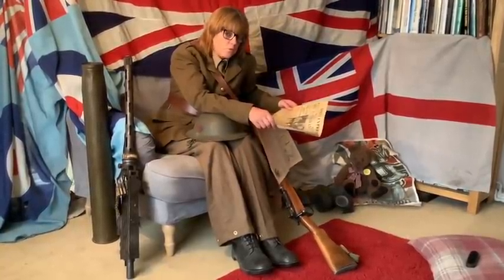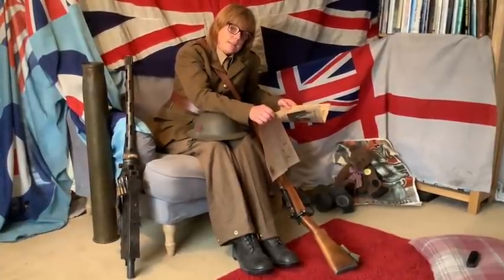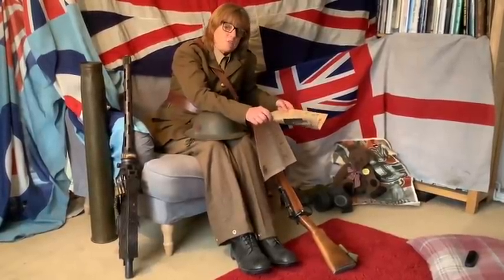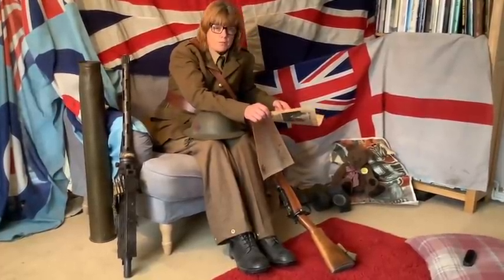As many of you will know, it is the 75th anniversary of VE Day. VE stands for Victory in Europe, and it was effectively the end of the Second World War, although there were still some battles going on in other parts of the world.